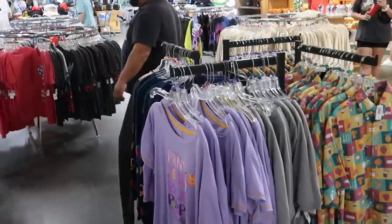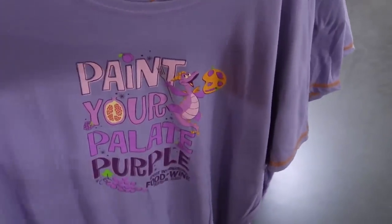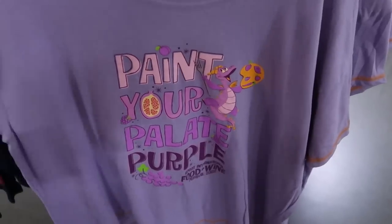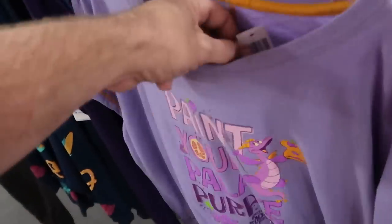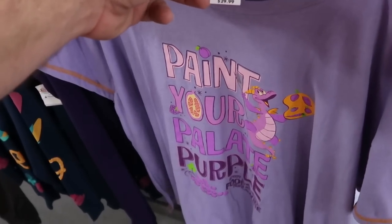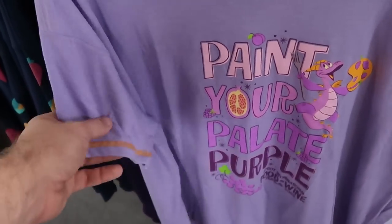And I do want to check out this t-shirt over here — I'm not sure I've seen this one before. It says 'Paint Your Palette Purple' for Epcot International Food & Wine Festival, of course with Figment. This is so soft, like these t-shirts are amazing. Only $12.99 for that.